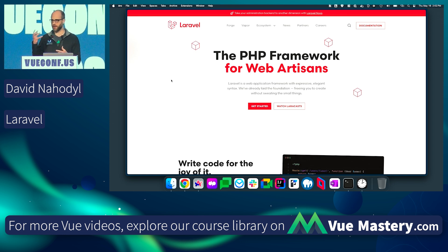We're all here because we're passionate about Vue, but that's only taking care of one part of your application. We need to have a back-end for our applications as well.